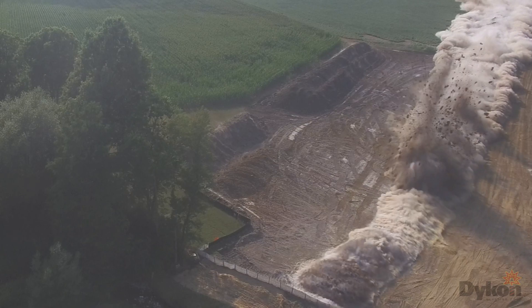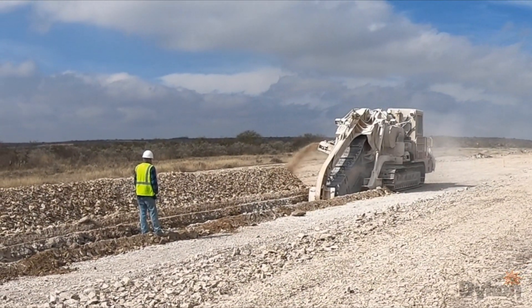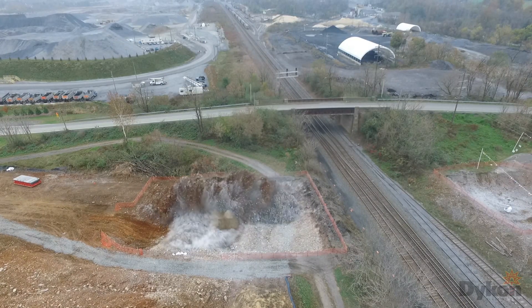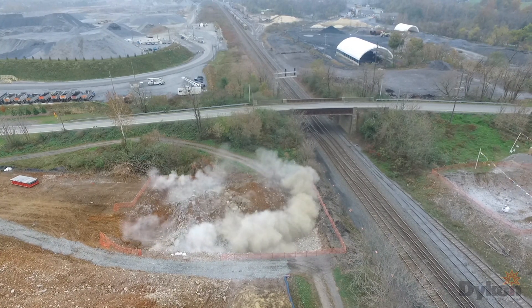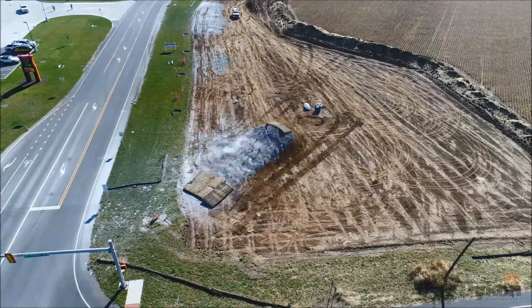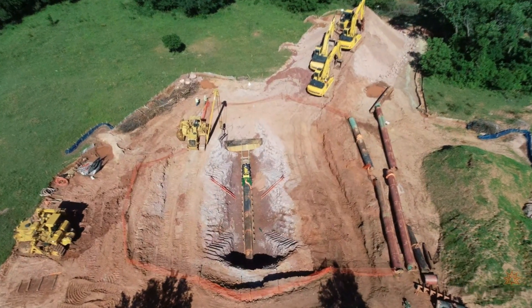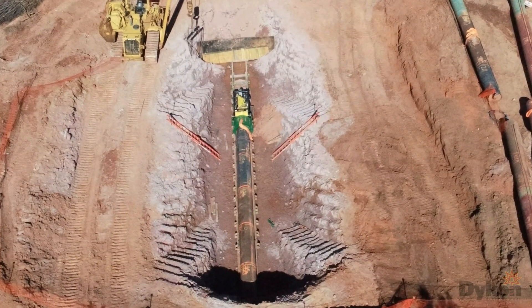Trenchers are incapable of rock excavation any deeper than about 12 feet, making them useless on pipelines requiring deeper depths. Pipelines are bored under rivers and roads, and must be deeper to account for the lower elevations and increased minimum cover requirements. Bore pits cannot be trenched, and rock hammers would take weeks to hammer the rock out of the bore pits, which must be big enough for the boring equipment to operate with adequate working room.